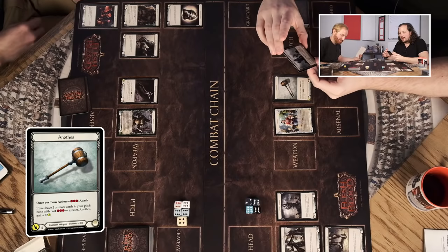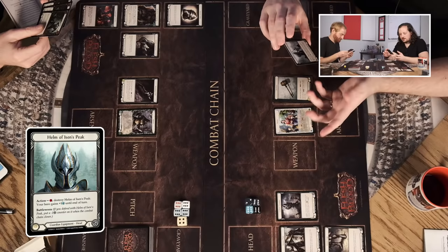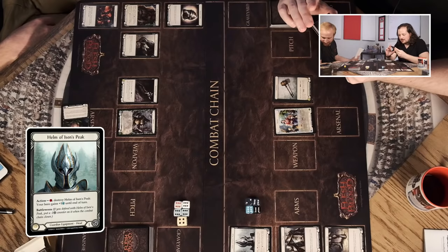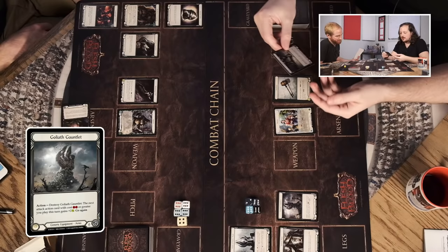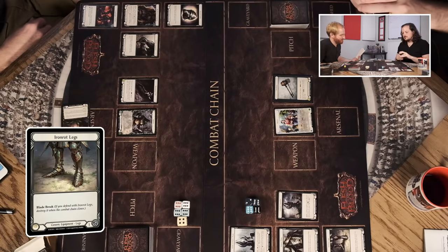If you have two or more cards in your pitch zone with cost three or greater, Anothos gains plus two attack. So if I have six resources sitting here because there were two threes pitched, he wants to run a lot of expensive cards — he's all about the big swings. The Helm of Aizen's Peak: action, spend a resource, destroy it, my hero gains plus one intellect until end of turn. Battle Worn: if I defend with it, put a minus-one counter on it. So it's a one-damage block now, but later I can destroy it to gain a plus-one hand size for a turn.